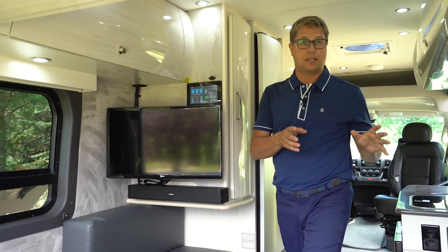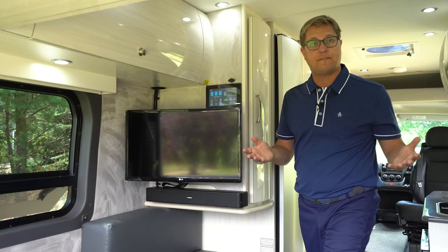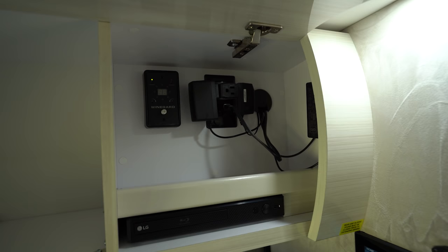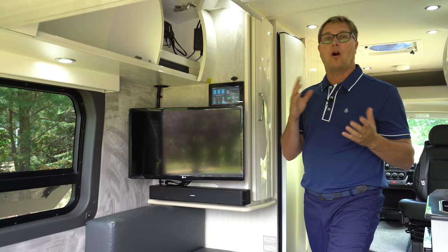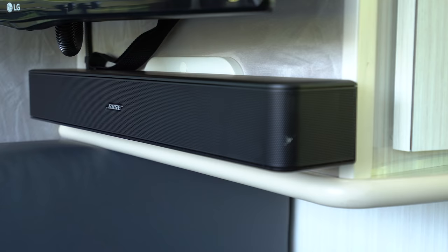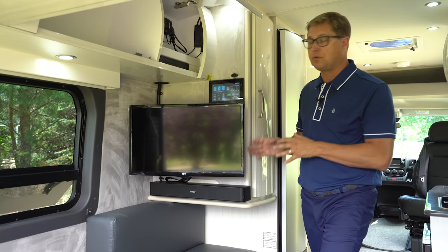The entertainment center on both the Lexer FL and TS features an LG smart TV — a 24-inch LCD TV that you can pair to Wi-Fi or a hotspot to stream your favorite content. Our entertainment center also comes with an LG Blu-ray player and a WinGuard automatic digital TV antenna — by simply powering it up, it automatically finds the strongest digital TV signals and locks them in. We also have a Bose soundbar with Bluetooth, so you can pair it to your favorite device and stream music directly to it.